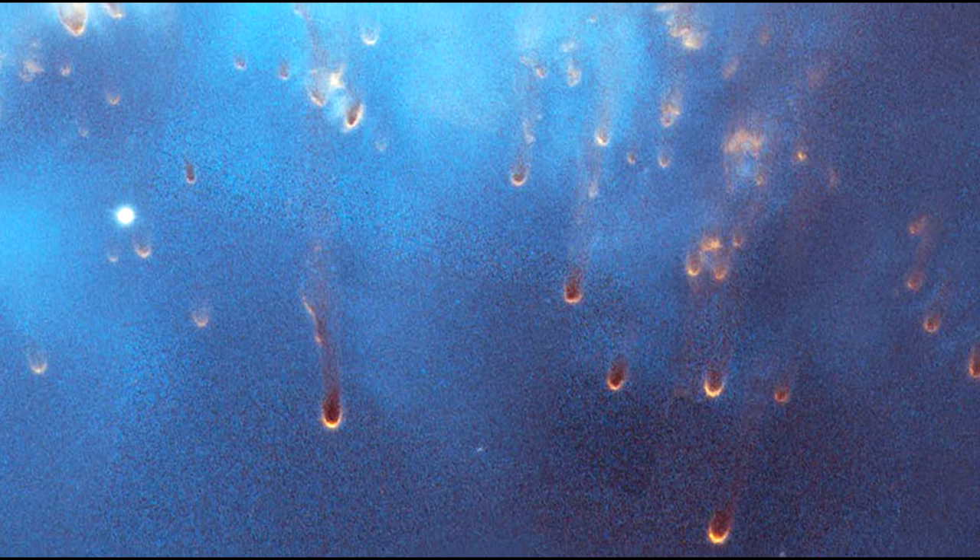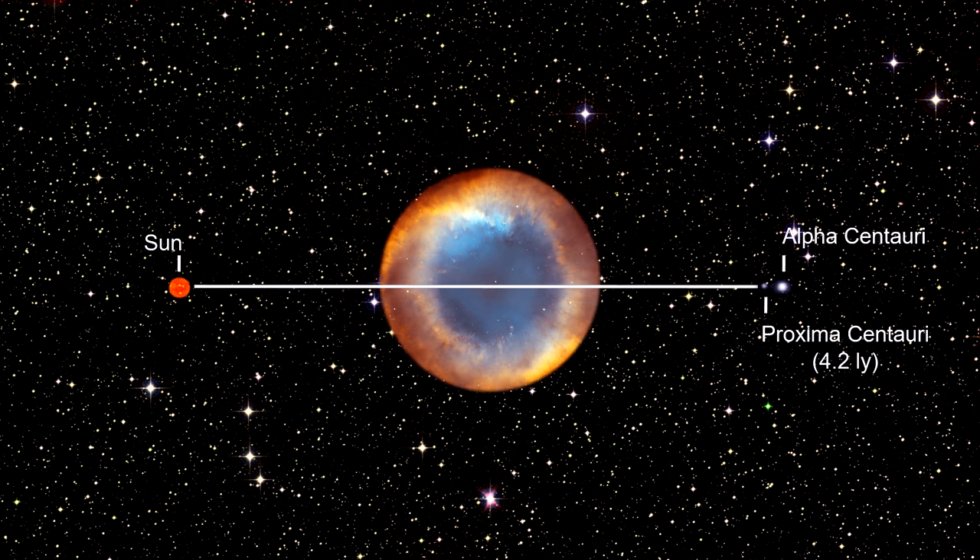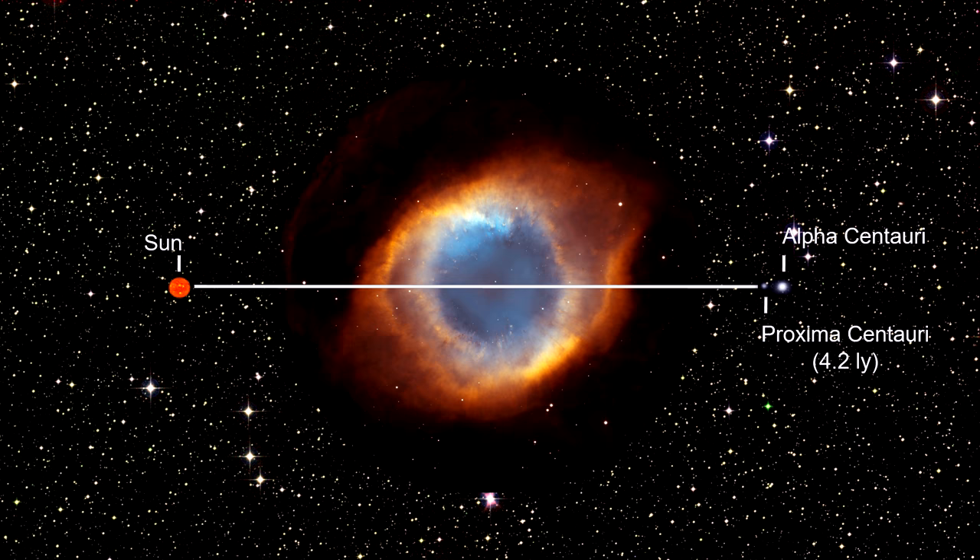Each filament is around the size of our entire solar system. Based on the nebula's distance of 650 light-years, triangulating its angular size corresponds to a huge ring with a diameter of nearly three light-years. It would fill most of the space between our Sun and our nearest star, Proxima Centauri.